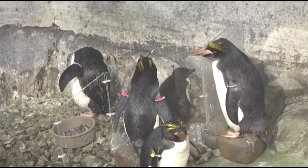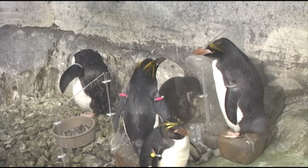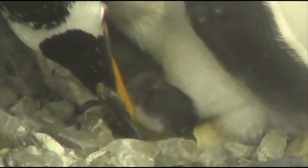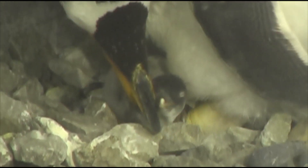We now have not only our macaroni chick doing great, being strong, growing, but we have a brand new gen 2 chick from our couple, our pair, Bug and Big T.